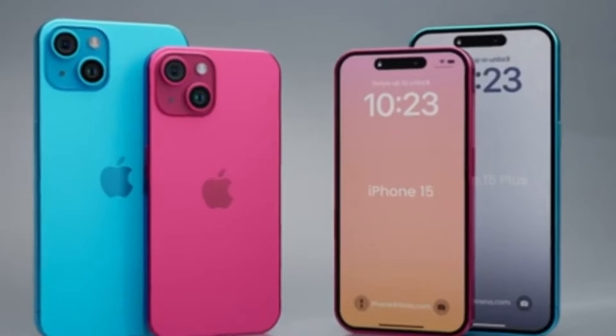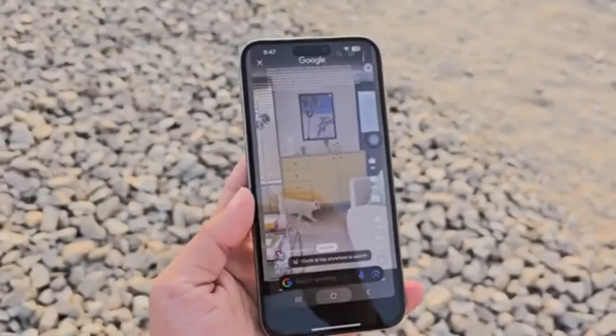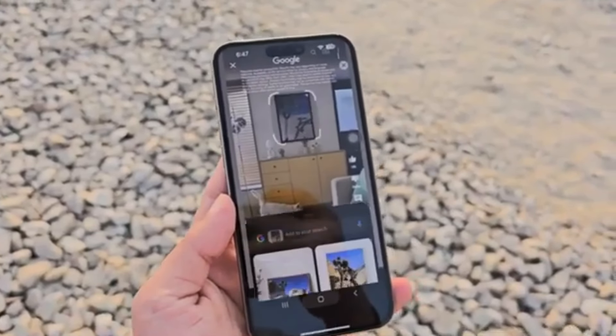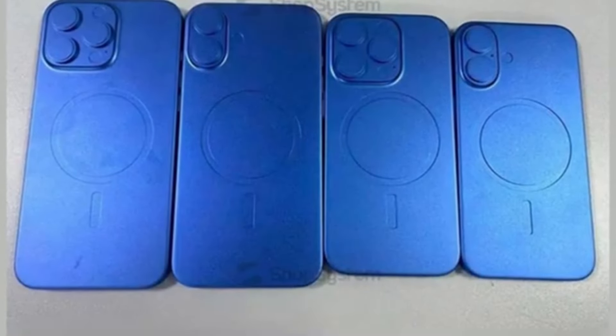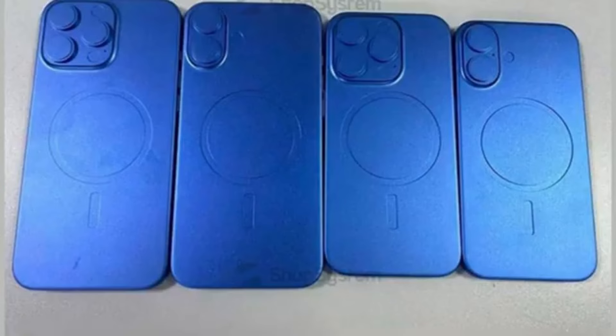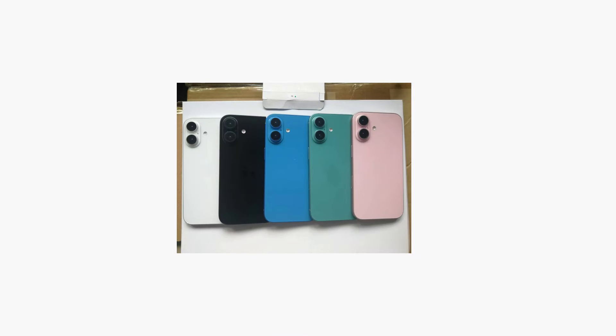This color is shaping up to be a more refined option, offering a deep, discreet look for the iPhone 16 Pro lineup. It's a departure from the usual bright and flashy colors we've seen in the past, but it definitely has its charm. Alongside Desert Titanium, Apple is introducing a few more options: White Titanium, Black Titanium, and Natural Titanium. Apple is sticking with the Titanium theme across the board.